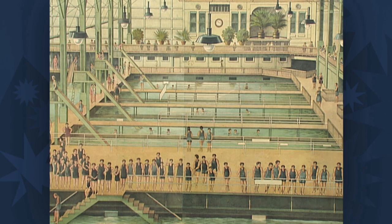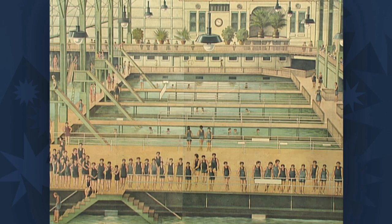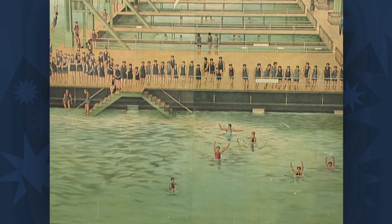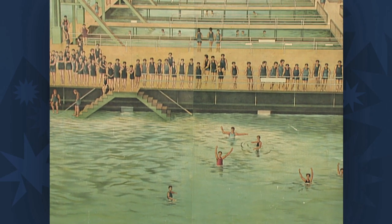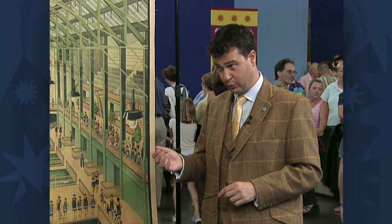It is the Sutro Baths in California. They actually burned down in the 1960s. But they were really in their height of popularity basically through the First World War. This was an aqua park extravaganza, like a water world today. They had a total of seven baths which could hold 1.7 million gallons of water, and it was all salt water. It was filled at high tide — it took about an hour for the tides to fill the pools.